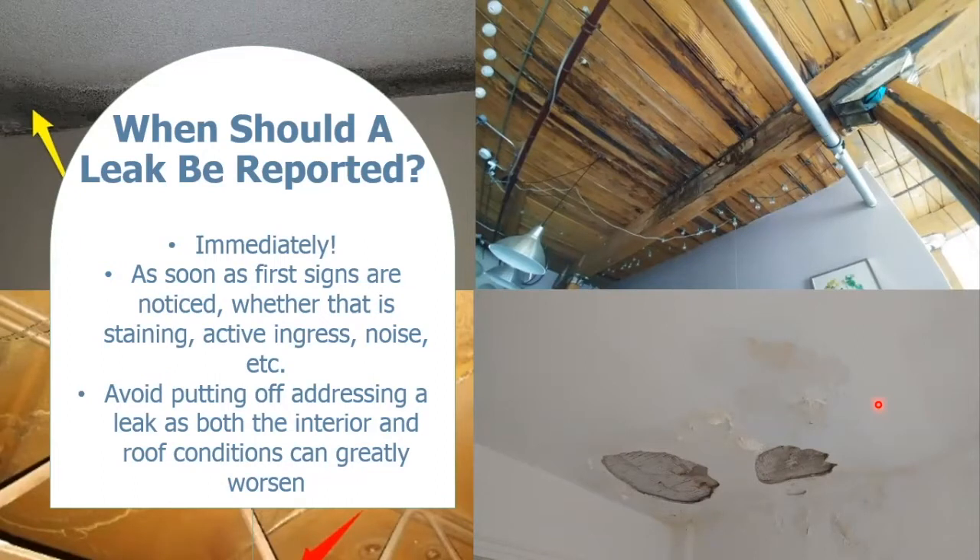Not only can major damages be costly to repair, but they can also lead to health hazards if something like mold or asbestos growth is occurring.